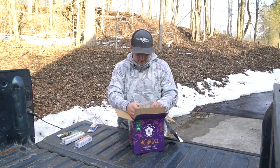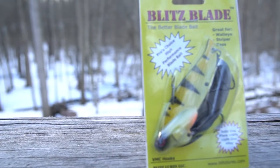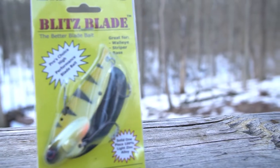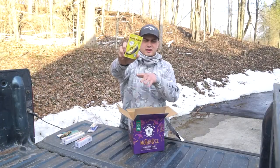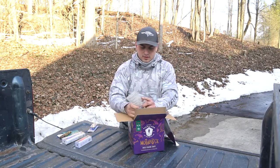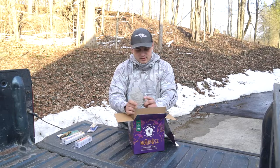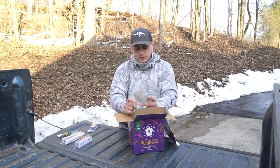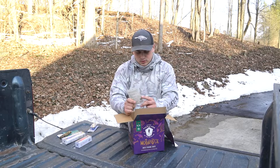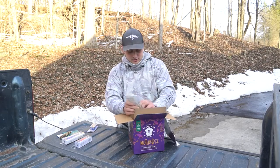Now we're getting to some interesting stuff. This is a Blitz Blade blade bait in a perch color — kind of an odd, light-colored perch. Typically the perch around here are more of a green-rod or orangish-yellow color, but it says it's good for walleye, striper, and bass. This may actually be a good bass lure for cold-water fishing this spring. I've wanted to get into throwing blade baits, so this is a good way to start.